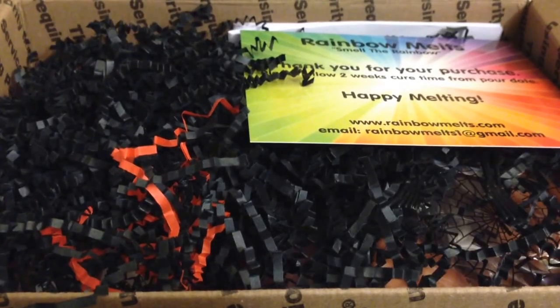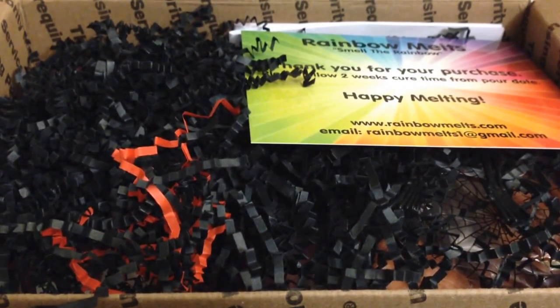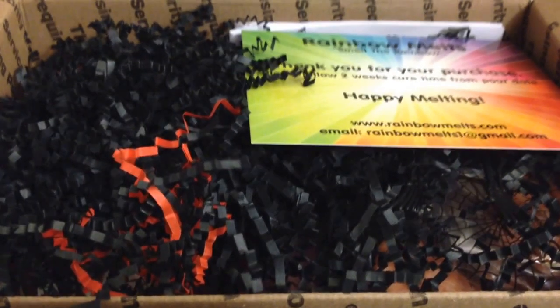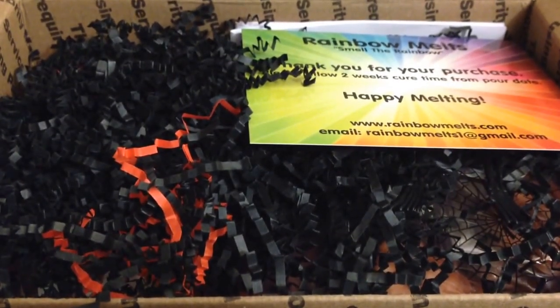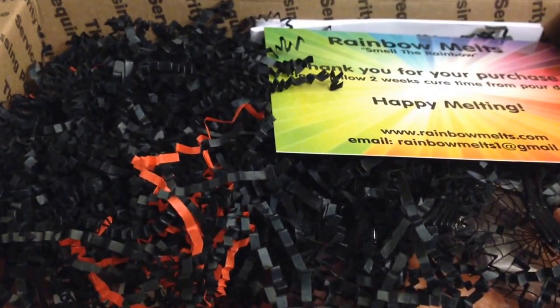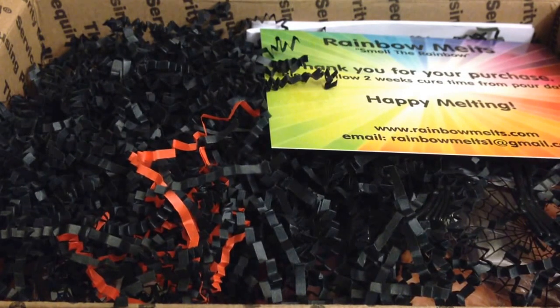Hey everyone, welcome back. This is a haul from Rainbow Mills. This is the opening that Crystal had just this past weekend — not this past weekend but the weekend before, on September 20th. So I received my box today. This was kind of her big Halloween fall opening.